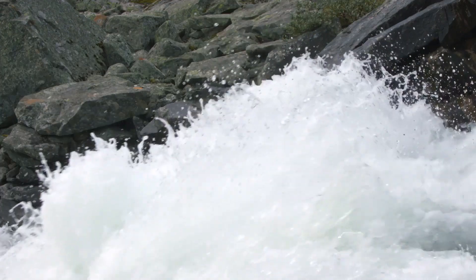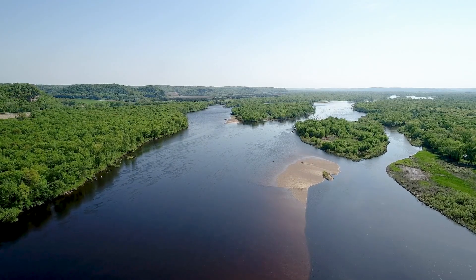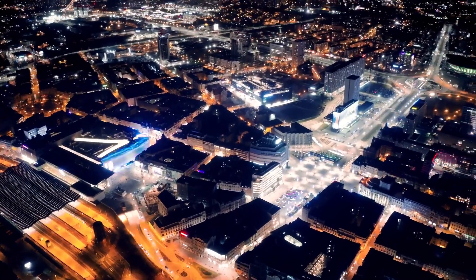Hydropower is already the world's largest source of renewable energy. It generates more than all other renewable energy sources combined, and represents 17 percent of total global electricity generation today.